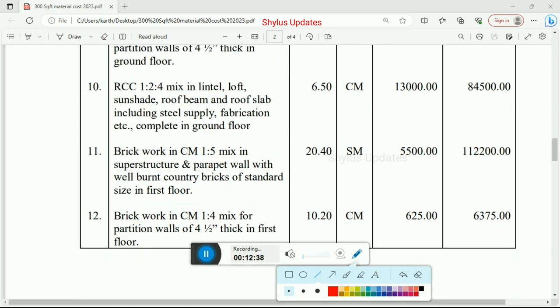Next, RCC 1:2:4 mix ratio in lintel, loft, sunshade, roof beam and roof slab including steel supply, fabrication, etc., completed in ground floor. Total quantity is 6.50 cubic meter, rate per unit is Rs. 13,000. Total amount for RCC work in ground floor is Rs. 84,500.